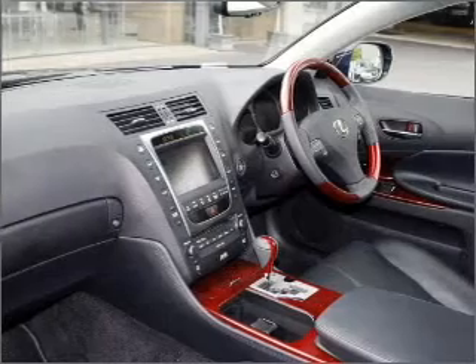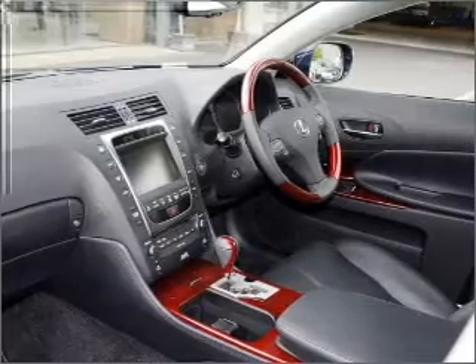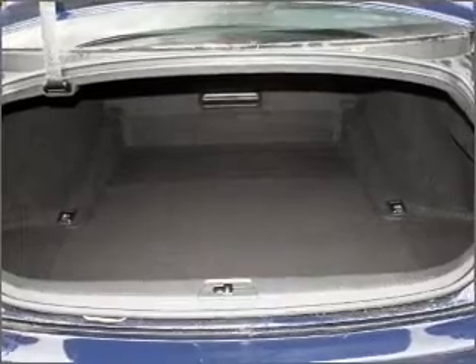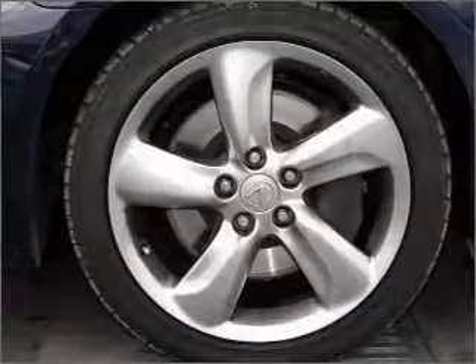Ride in style with the included premium wheels. Treat yourself to a premium sound system. Heated seats comfort you on cold winter days. Enjoy the comfort of dual temperature controls. Memory settings put you back in the right place every time. Let the sunshine in with a sunroof.